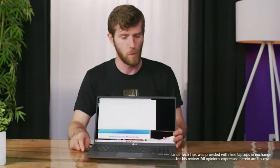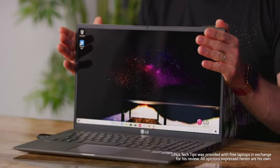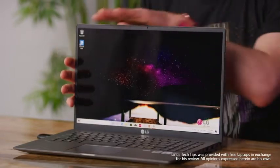I've always liked LG's keyboard. Part of it is that I'm used to it from daily driving a Gram for well over a year a while back. But overall, it's both comfortable and quiet.